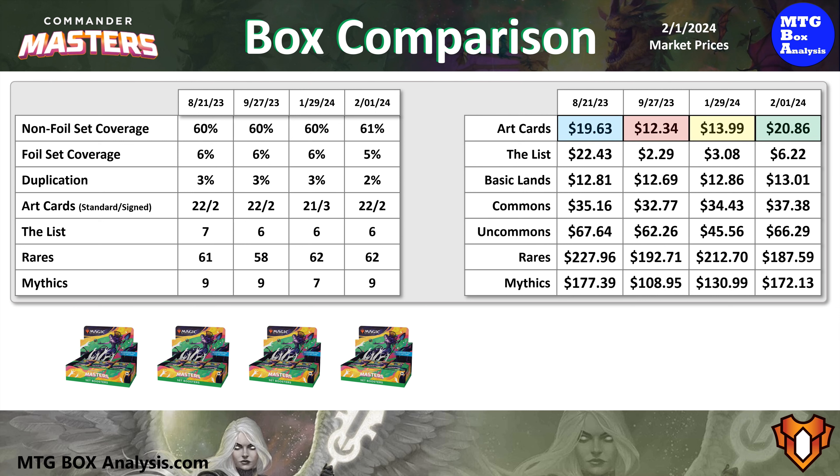From a value perspective, here's how the four boxes look using market prices as of February 1st, 2024. Despite the card distribution being very close, there are some dramatic differences in card value for the categories. Today's box performed the best in the art card space with $20.86 in value, but today's box was second for the list. It's important to note that for the list slot, this is not a key slot for the set. For the basic lands and commons, today's box was the best of the four, but was second best for the uncommons and third for the rares.